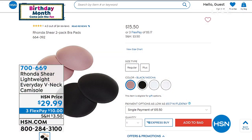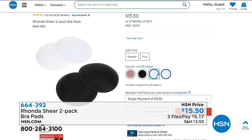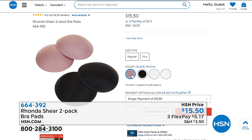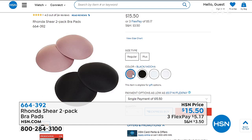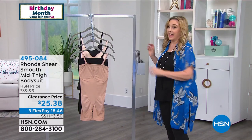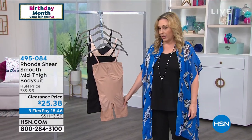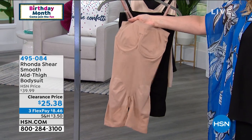Helen showcases the removable pads — a customer pick at $15.50 for two. Available in white/nude/black, white/nude, black, and black/mocha in extra small, large, extra large, 1X, 2X, and 3X. These pads are soft, supple, and round — great even in swimsuits. They're perfect to use with items that don't come with pads built in.